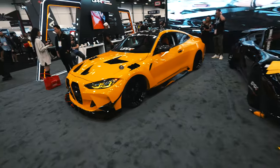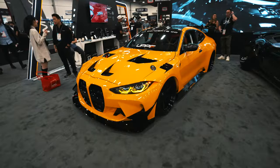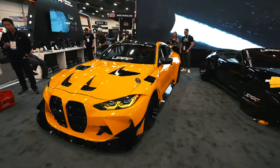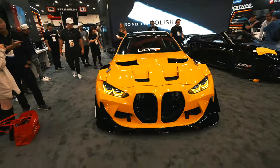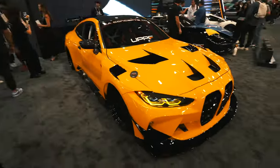Here we got this G82 M4 by AA Concepts — speed yellow wrap, it looks sick. What do you guys think of this one? You don't really see too many M4 builds but this one did it right.